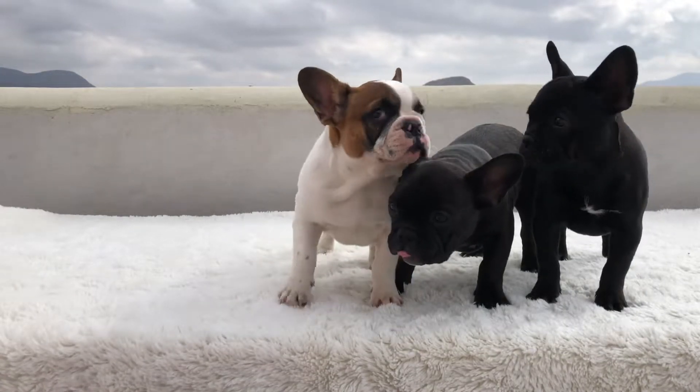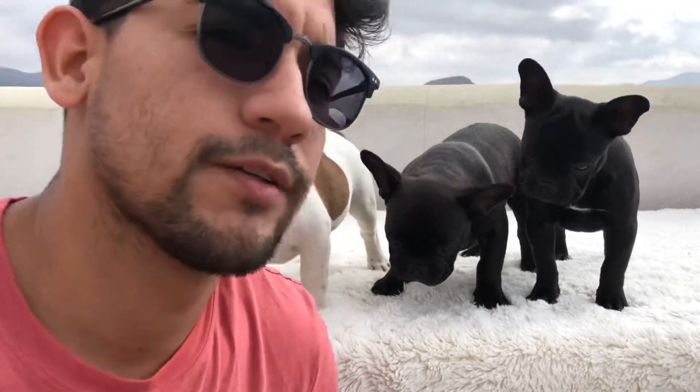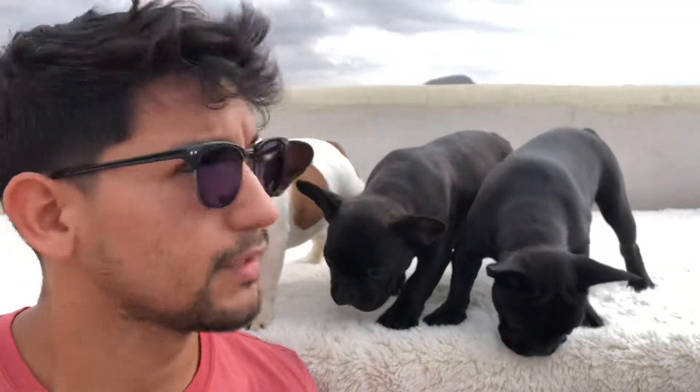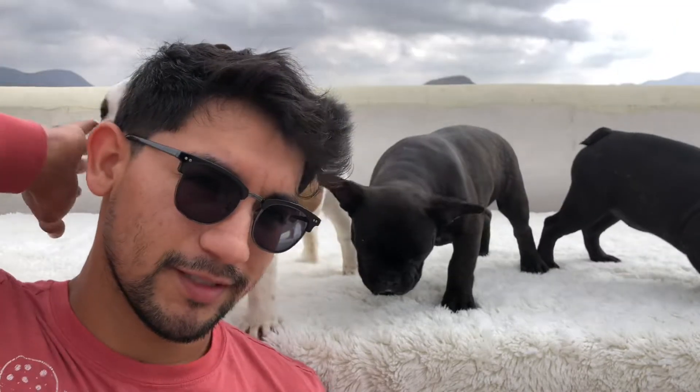Hello everyone. It's Moses here with Sirius French Bulldogs. Today we decided to record a video outside since it's nice and cloudy, partially sunny. It's a beautiful day outside so we wanted to take advantage.